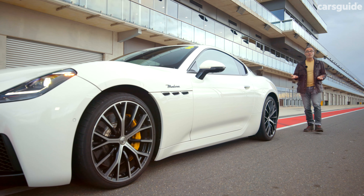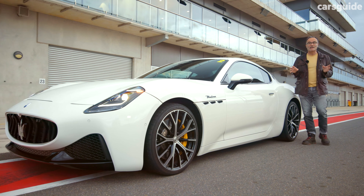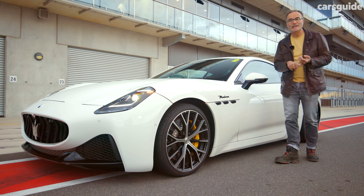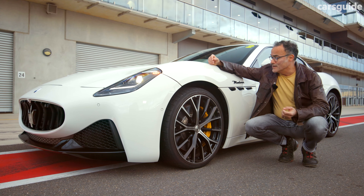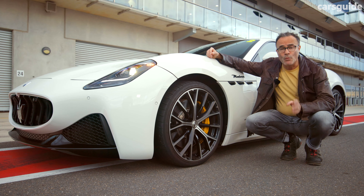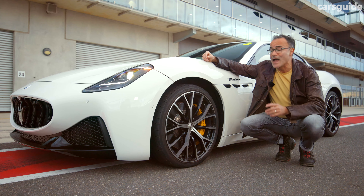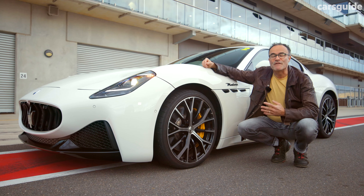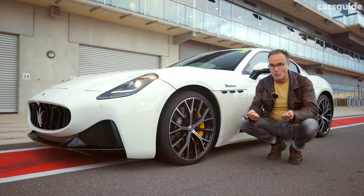There's a famous line in a Hollywood movie that somebody's ego is writing cheques that its body simply can't cash. In the Gran Turismo's case, its agility, performance, ride, handling and overall refinement means it absolutely delivers on the promise. I can't wait to get this out on public Australian roads, but until then, this thing has certainly seduced me. You can read the full review at carsguide.com.au. Thanks for watching.